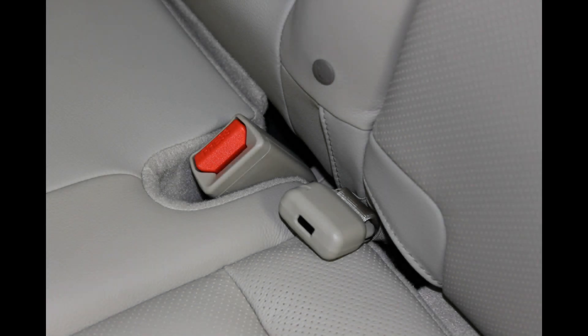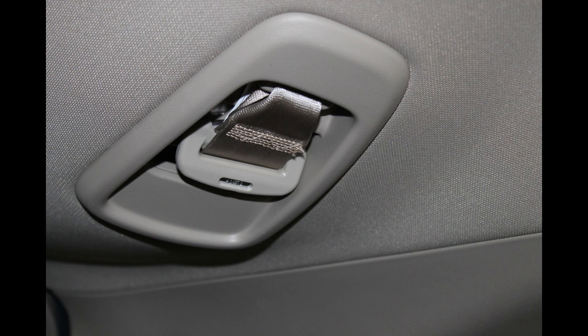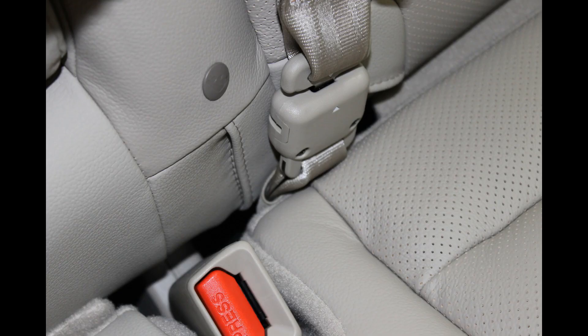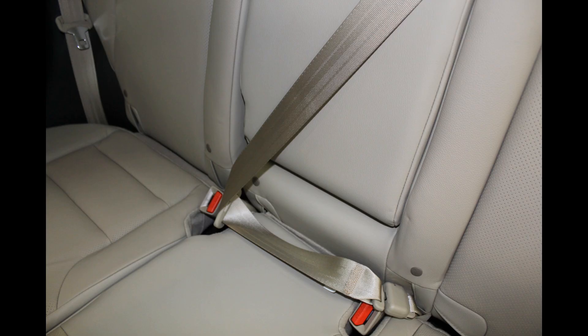The 2015 CR-V has a unique design for the center seat belt. It's up here in the ceiling and all you have to do is just pull it down. You'll notice it's this piece with a little hook. The hook latches into this, which you will find under the seat, and you're ready to go. If you don't need it, you just unlatch it there.